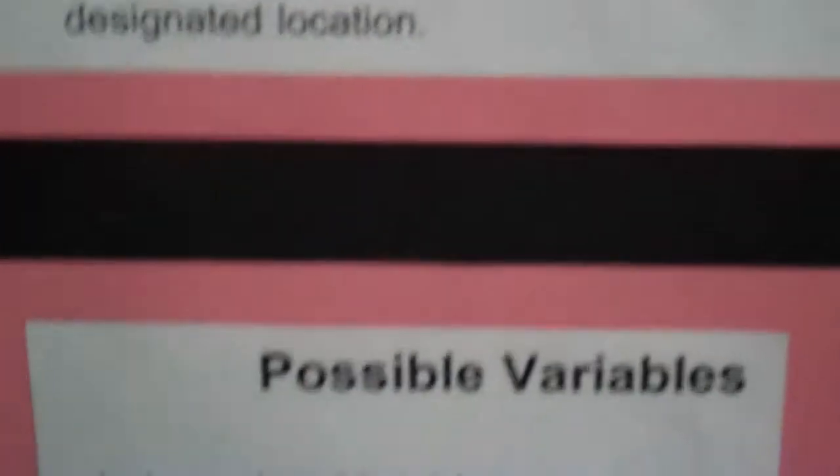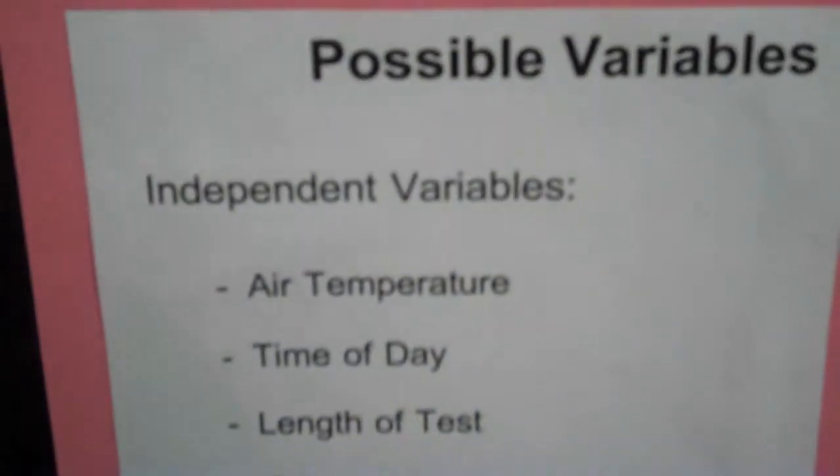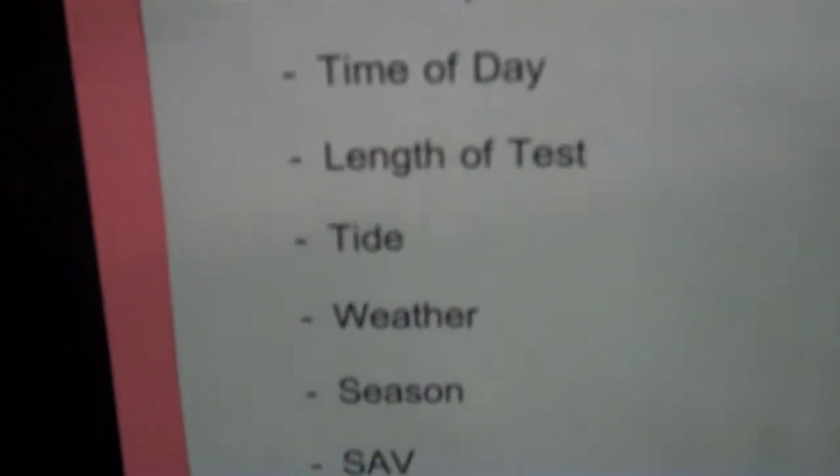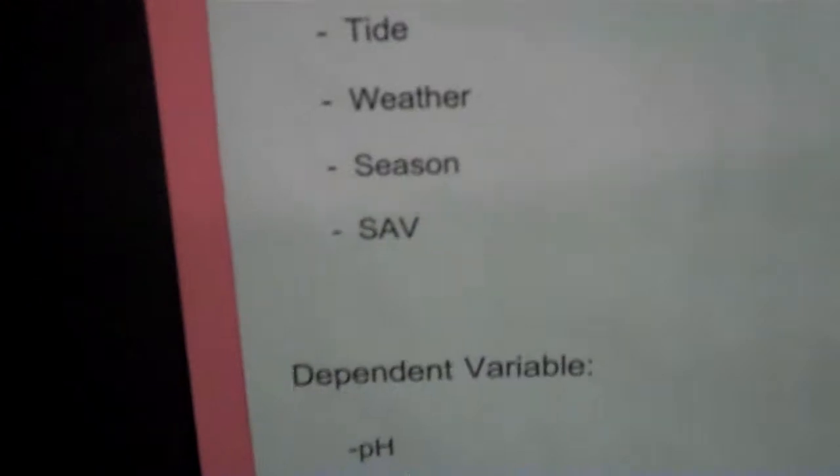When there wasn't any change, I emailed NOAA, and they told me that it would take hundreds of years for there to show a change, because it took about 50 years to show that ocean acidification was happening. So they told me to keep trying in maybe 200 years.